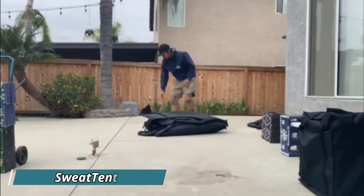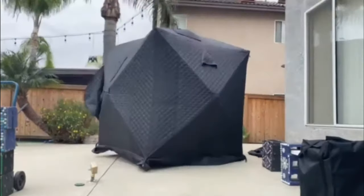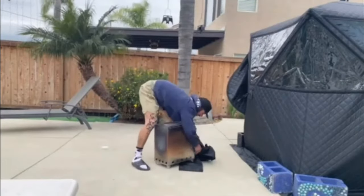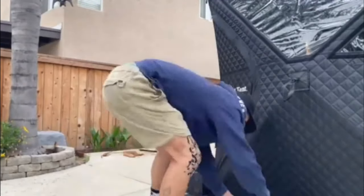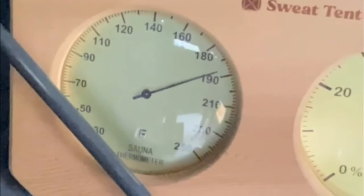Get ready to be amazed by the sweat tent. It assembles in just three minutes and claims the title of the lightest multi-person sauna in construction history. Weighing in at 27 kilograms, it reaches 93 degrees Celsius in half an hour, courtesy of its stainless steel wood-fired oven. Its clever design allows you to set it up on a snowy mountaintop or a frozen lake, promising a unique winter entertainment experience.